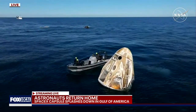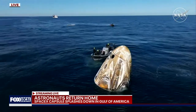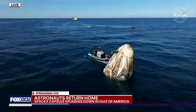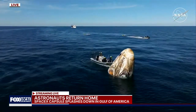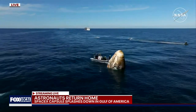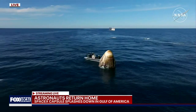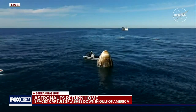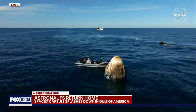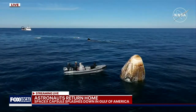Continuing to await the recovery of Dragon with NASA astronauts Nick Hague, Sonny Williams, Butch Wilmore, and Roscosmos cosmonaut Alexander Gorbanov inside. Dragon has already autonomously completed several steps to safe itself following splashdown. We continue to see Dragon in what is known as stable one configuration — the ideal configuration following splashdown. It's upright, and the Dragon capsule is in the right configuration to be hoisted into the recovery vessel, Megan, which you can see approaching. Dragon will remain live on air through the recovery process, all the way through crew extraction.